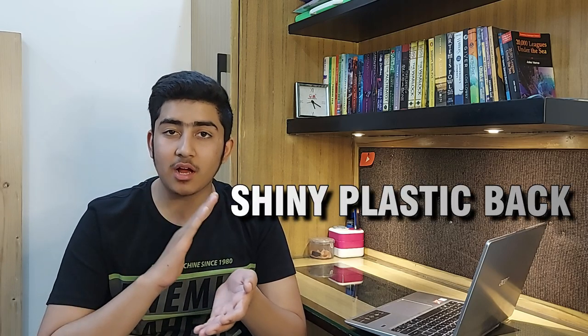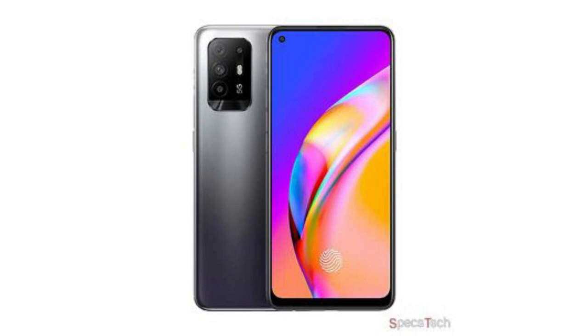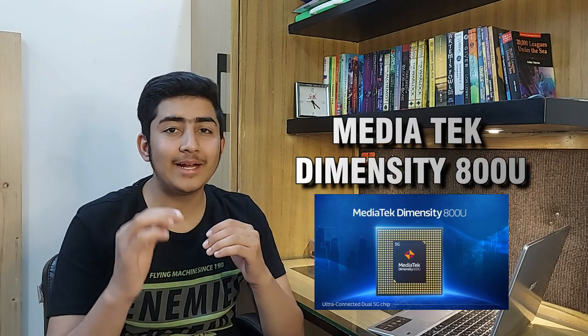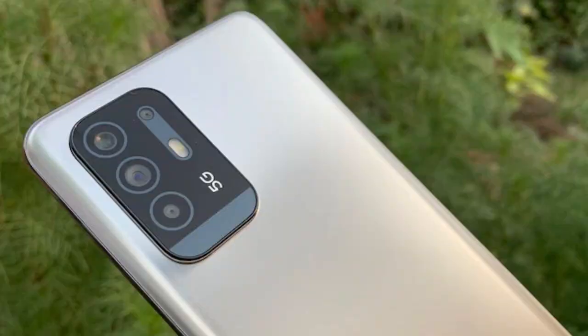It has a plastic cover at its back, and at the side it has metal edges. The camera bump also looks very good. Some artificial sharpening has also been done to the display. Moving to the processor, this smartphone has the MediaTek Dimensity 800U, which is a very great processor.